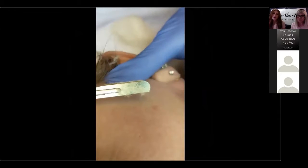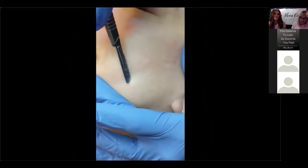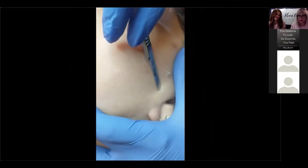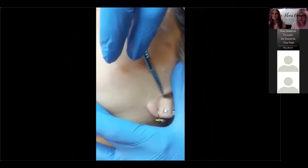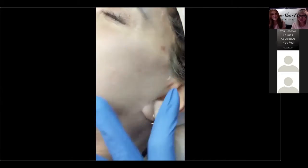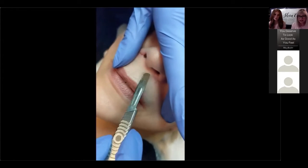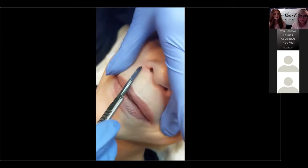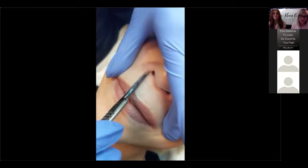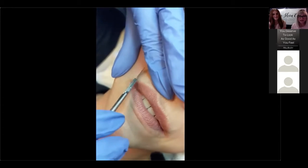If someone has active acne, you would want to avoid dermaplaning with that client — just taking care of the acne first. You can see all that gunk on the blade — it's amazing. We do dermaplaning before pretty much all of our treatments, including the peels, the HydraFacial, and Diamond Glow. If any of you have questions, there is a chat box at the bottom of your screen — go ahead and type in your question.